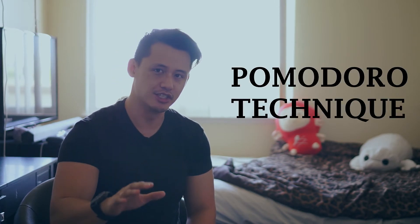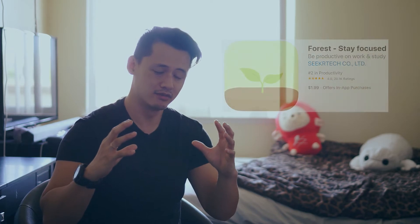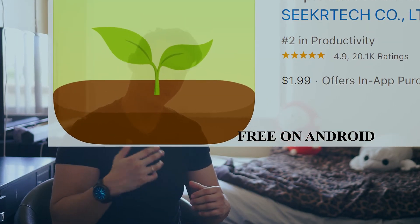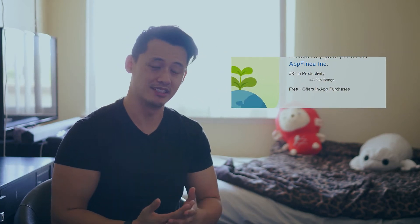My next tip is the Pomodoro method, which you've probably heard of. It essentially breaks up your study into manageable chunks throughout the day. Instead of studying for four hours straight, my favorite is 50 minutes on, 10 minutes off. You set a timer for 50 minutes, concentrate really hard, and once time is up you get 10 minutes to take a break — go on your phone, take a bathroom break, drink water, talk to friends — then go back to the 50 minutes.